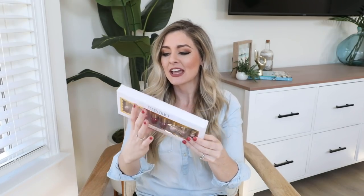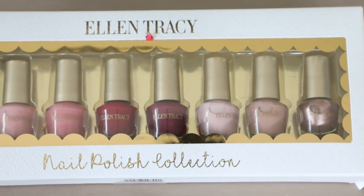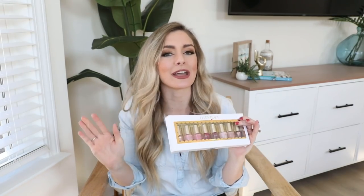So one of the HomeGoods I go to that's kind of far away has a Marshalls attached. I don't ever need anything from Marshalls, but I pop in every time and get suckered in. I thought this was really cool — this is one of their leftover holiday nail polishes on clearance for $4, which equates to 50 cents a nail polish. My nail polish bin is overflowing, I don't need any more, but I thought they had some really pretty neutral ones. And worst case, they can always make a great gift for somebody else.